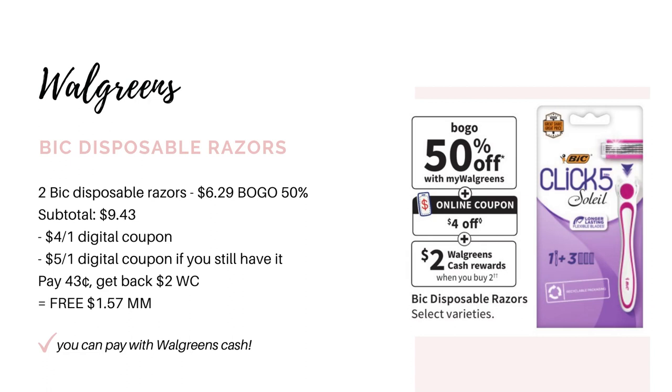Next up we have another month-long deal. The BIC disposable razors are again going to be BOGO 50% off, buy two, get back $2 in Walgreens cash. The ad says we're getting a $4 off digital coupon on Sunday, but if you still have the $5 digital coupon from a couple weeks back, this would be a pretty good deal. Pick up two for $6.29, BOGO 50% off brings it to $9.43. Use the $4 digital and the $5 digital if you have it — you'd pay $0.43 out of pocket and get back $2 in Walgreens cash, making it free and a $1.57 moneymaker.